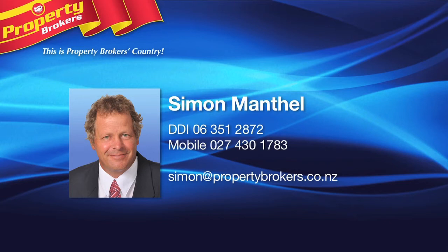Simon Manthal at Property Brokers Manawatu, bringing you market knowledge along with a fresh approach to real estate. Contact Simon anytime on 027 430 1783.